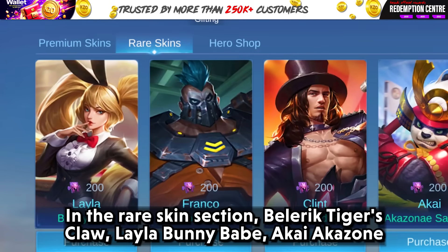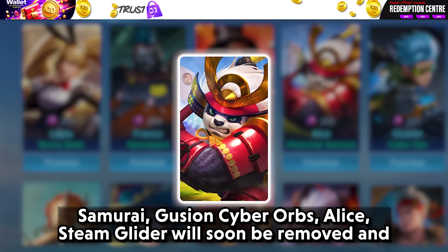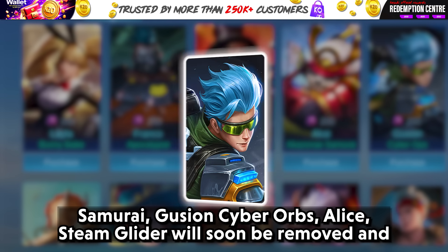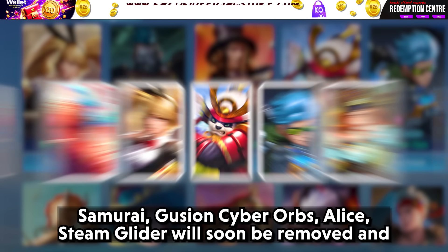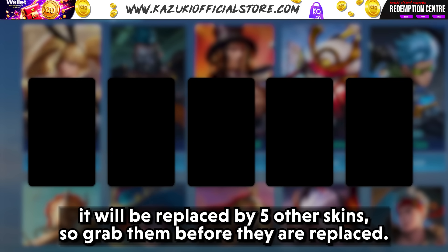In the rare skin section, Belerick Tiger's Claw, Layla Bunny Babe, Akai Akazone Samurai, Gusion Cyber Orb, and Alice Steam Glider will soon be removed and will be replaced by 5 other skins, so grab them before they are replaced.